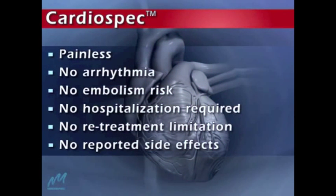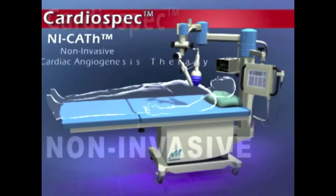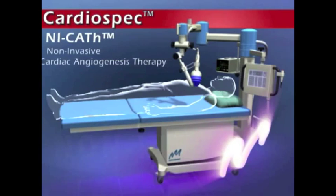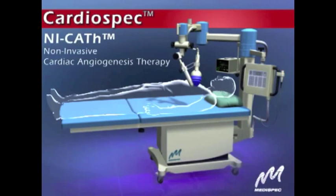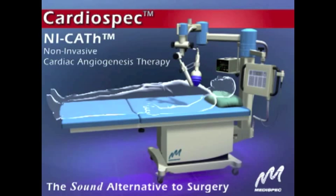Consider the advantages: painless, effective, non-invasive angiogenesis therapy for optimal cardiac revascularization. The CardioSpec Non-Invasive Cardiac Angiogenesis Therapy System from MediSpec.